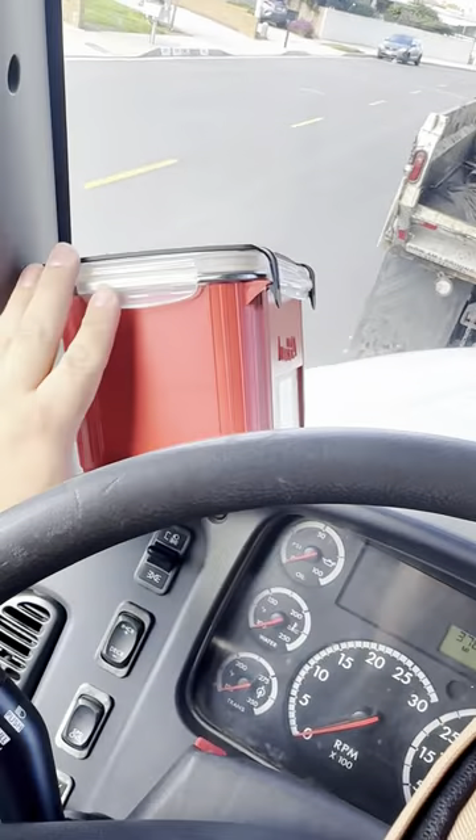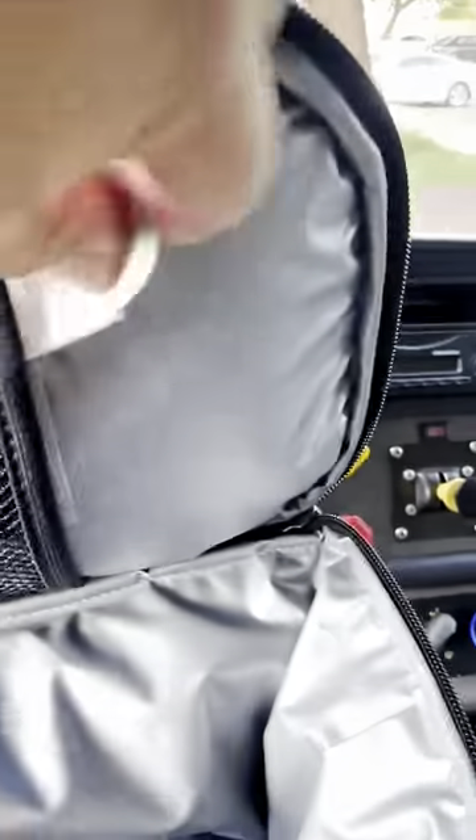I've actually had issues looking for a bag that this will fit in. The one that it comes with is really small — I can't really put extra stuff. Because I work in the field, I kind of have to take extra clothes and stuff like that. So here's a little baggie where I can put my spoon and an ice pack.